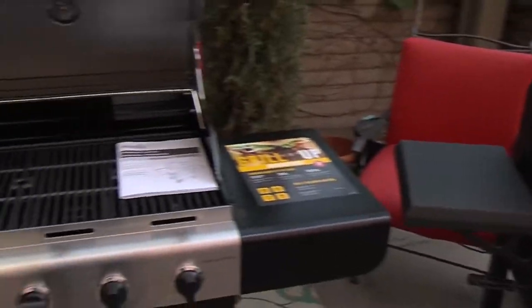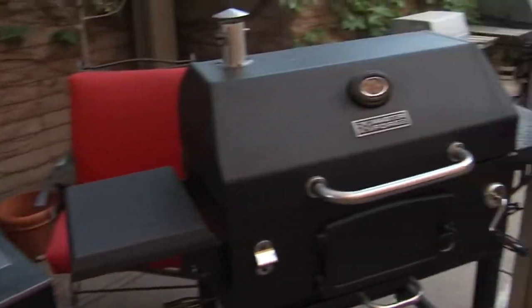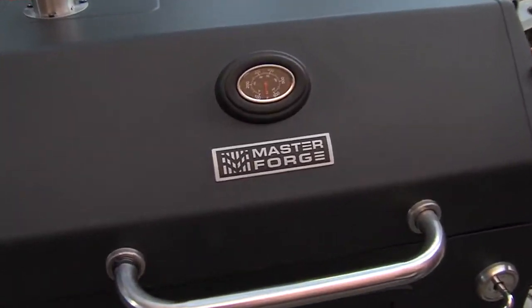Let's talk about the basics and go through all three that you have available to customers. This one on the end is kind of a souped-up version of what you might have had when you were younger — the charcoal grill. This is a charcoal grill; it's a Master Forge. It's your basic grill, and if you cook with this you're going to need a little extra time because it is charcoal — you've got to get that charcoal warm and ready to cook. It's not a quick way to grill, but it is still a very popular way to grill.